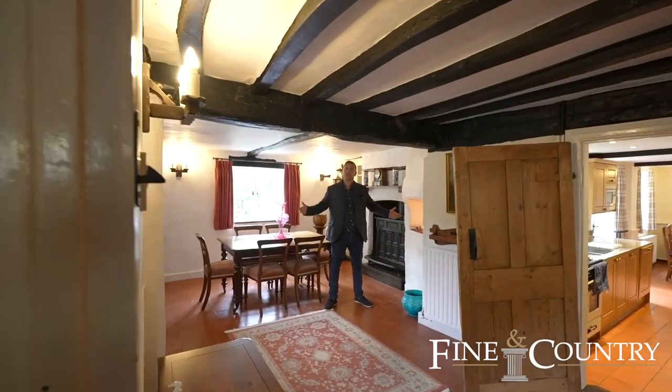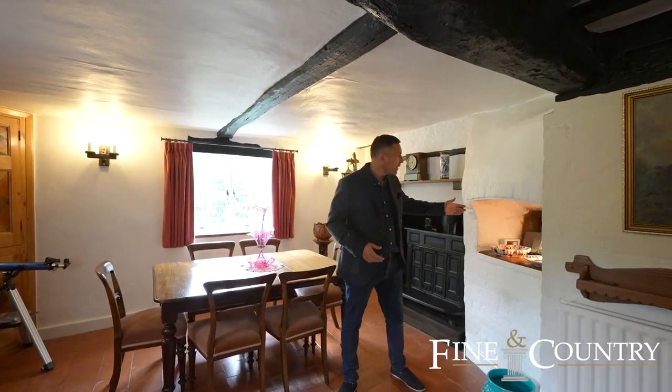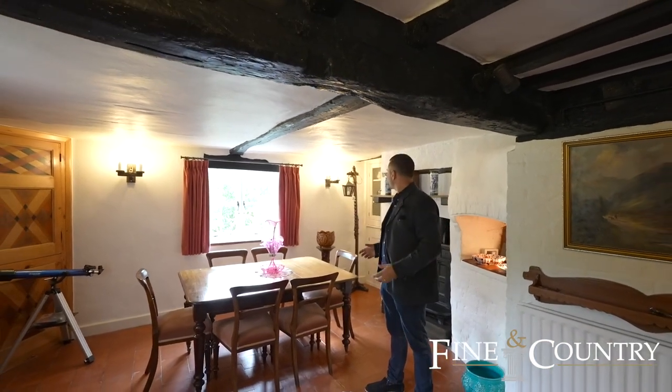So we're now in the dining room. The main farmhouse is believed to date from the 1700s. We've got the original bread oven and of course these lovely beams. It's just full of character and charm.